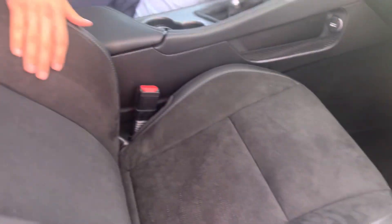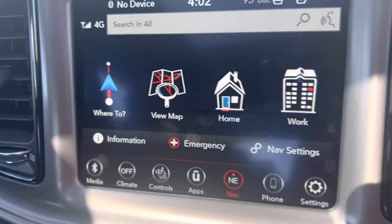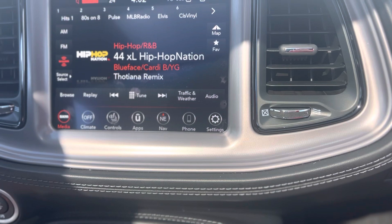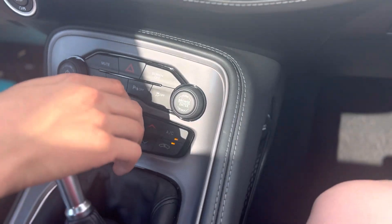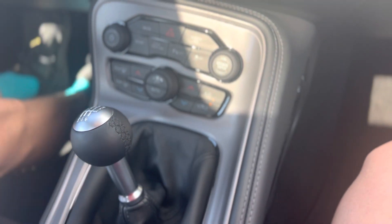As you can see, this one comes equipped with the bucket seats with the TA logo. Heat and cooled seats — go for a little test drive, show y'all what this thing's all about. You got your navigation. This one actually has the six-speed manual, which is very hard to find — manuals are very hard to find on these.